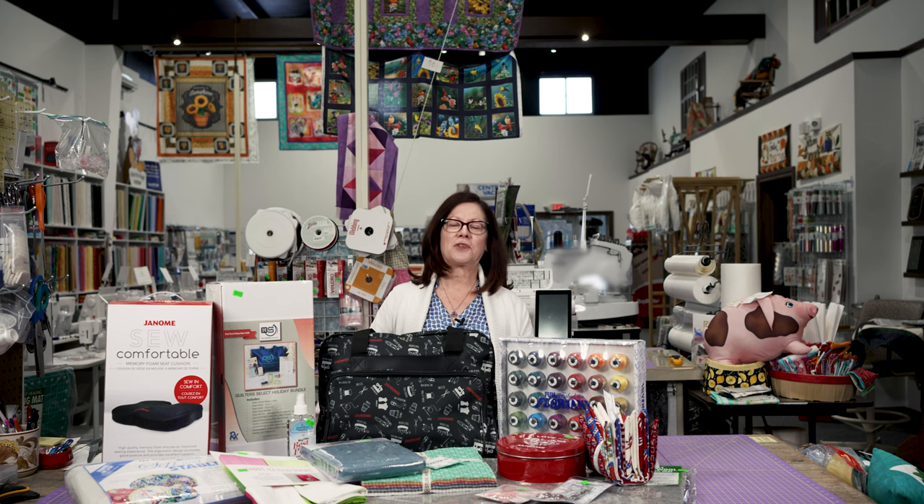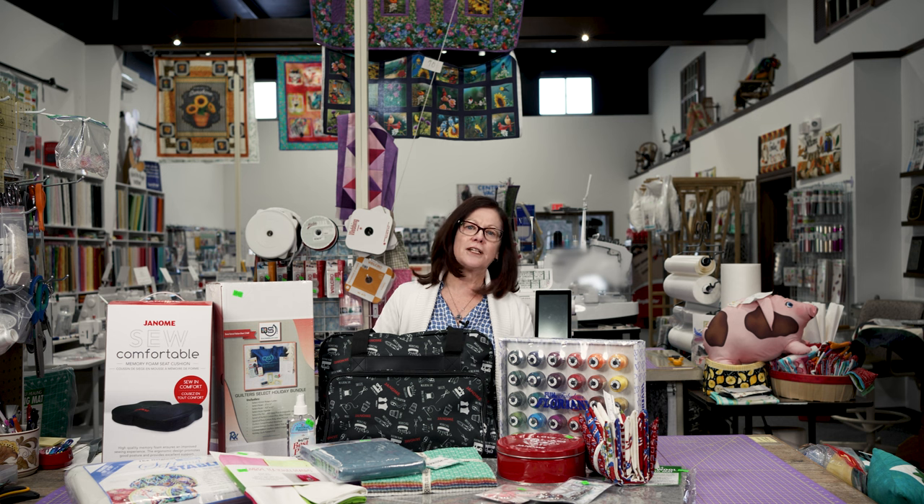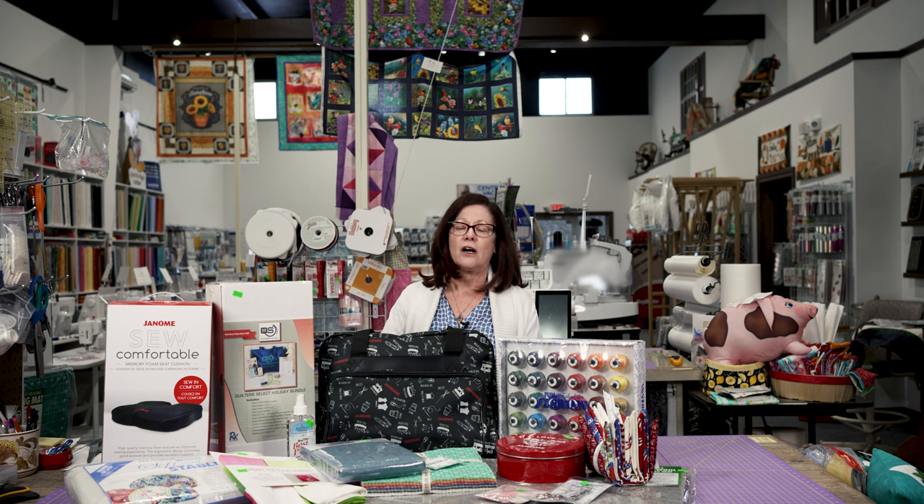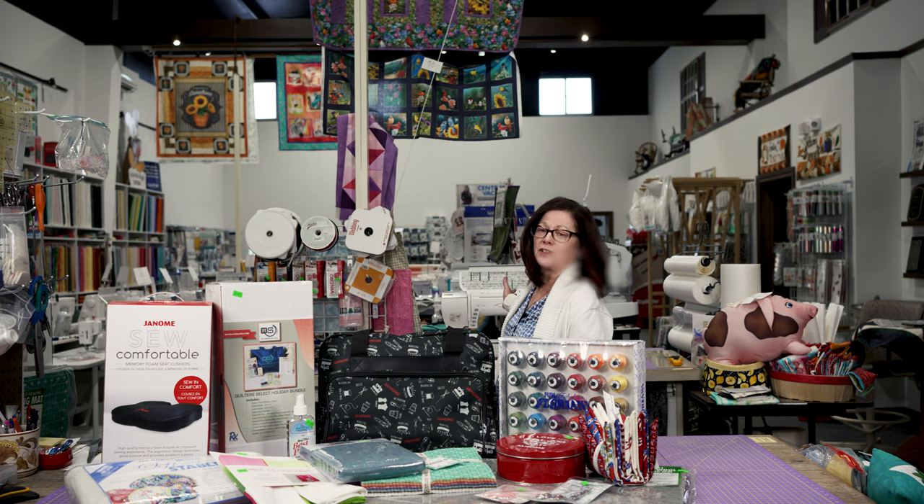Hi, it's Ann from Superstitch. I'm back with a brand new contest. We've been a Janome dealer for 39 years and we've been proud to bring you all the innovations from Janome in sewing and embroidery, from the very first home embroidery machine, the Memorycraft 8000, all the way to the 15,000 with Wi-Fi.